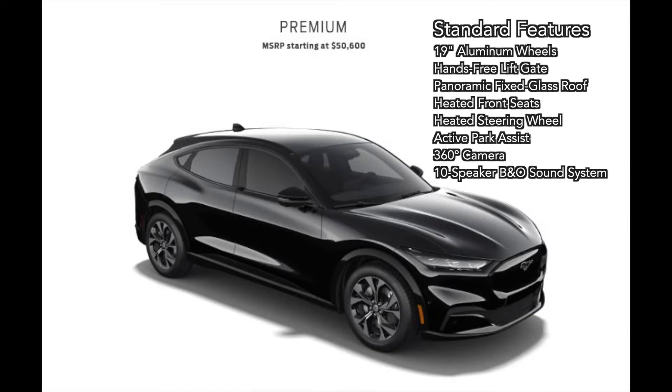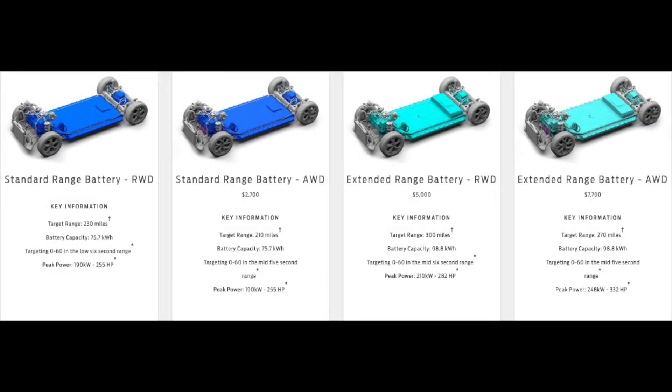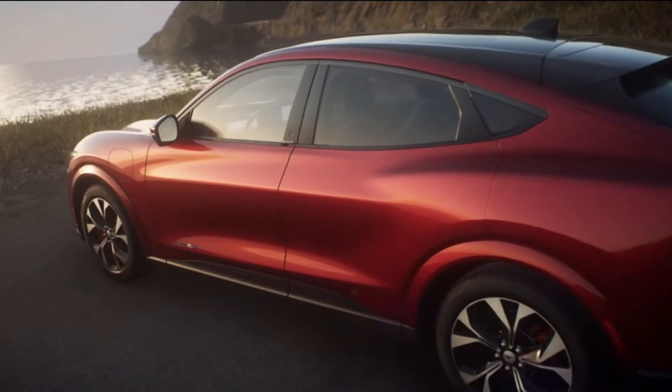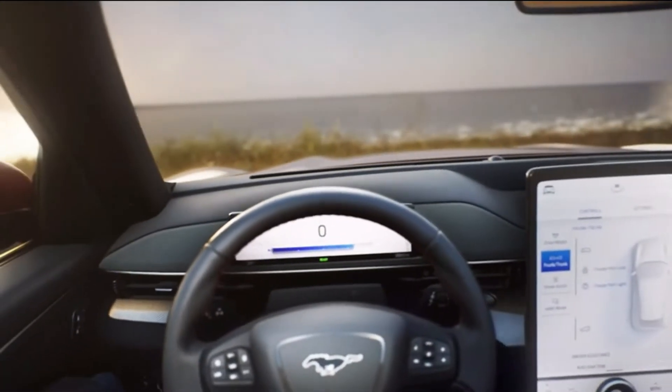The Premium features a standard 75.7 kWh battery in rear-wheel drive configuration with optional all-wheel drive, and features the same power figures as the Select. You can also opt for the extended range battery for $5,000 more — that's the rear-wheel drive with a 98.8 kWh battery, with a peak power of 210 kW or 282 horsepower, and a range estimated at around 300 miles. Extended range all-wheel drive is an additional $7,700, using the same 98 kWh battery with 248 kW or 332 horsepower, with an estimated range of 270 miles. Starting MSRP for the Premium is $50,600.